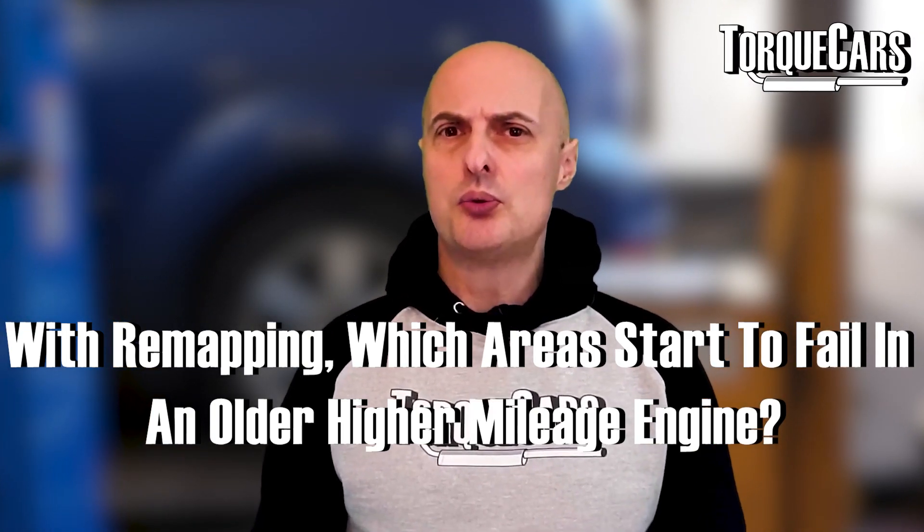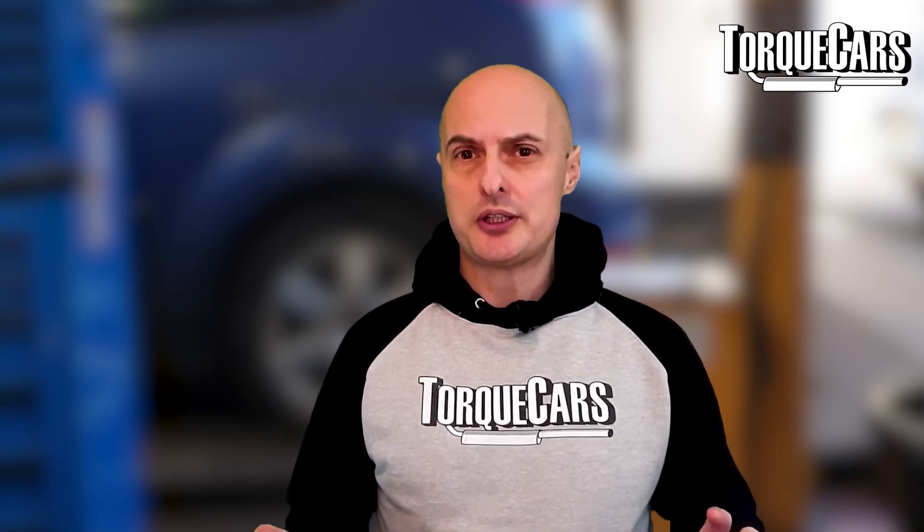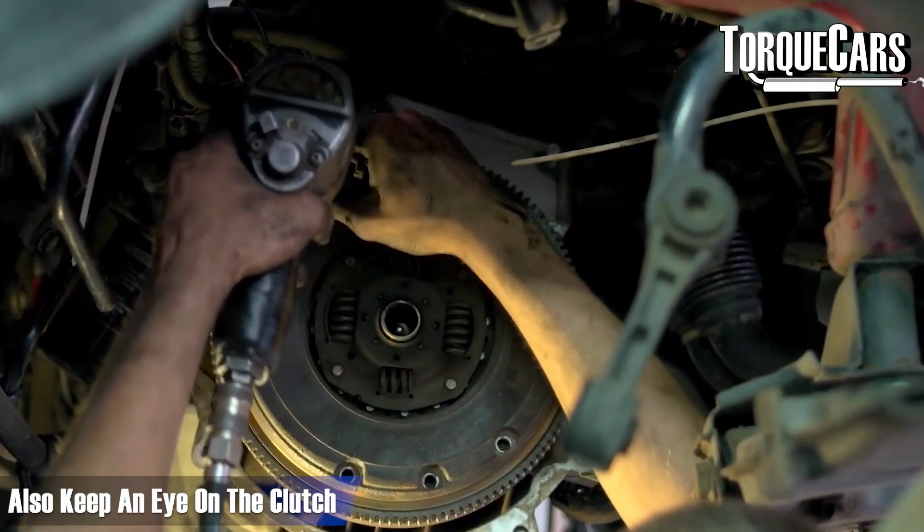What are the typical areas that start to fail in an older, higher mileage engine when you remap it? Often the pipework from the turbo is getting rather old and may have split or be leaking slightly. These are wear and tear issues you're going to have to deal with at some point — you're getting away with them now because the car is old. It might be a case of replacing some of the joins in the pipework or the pipework between the turbo, intake, and engine itself.